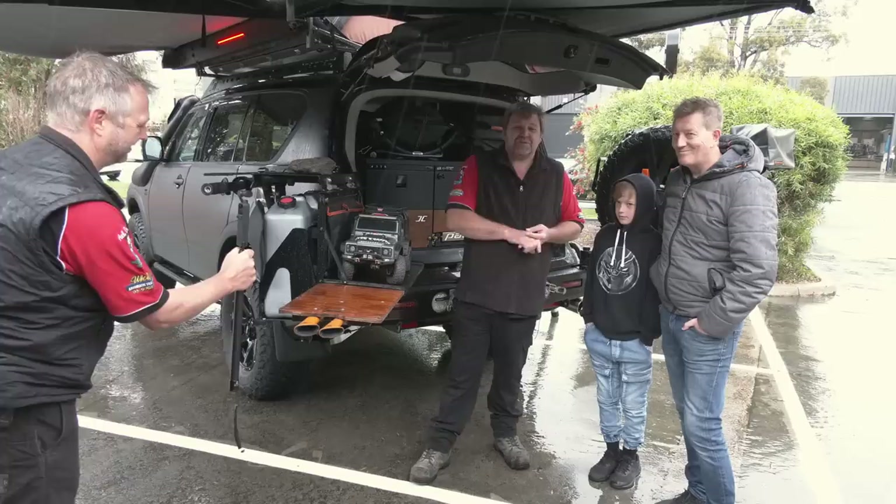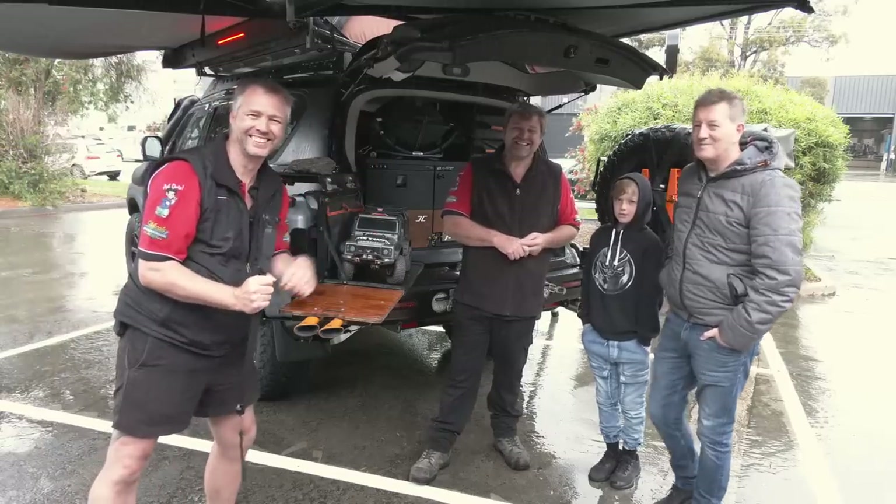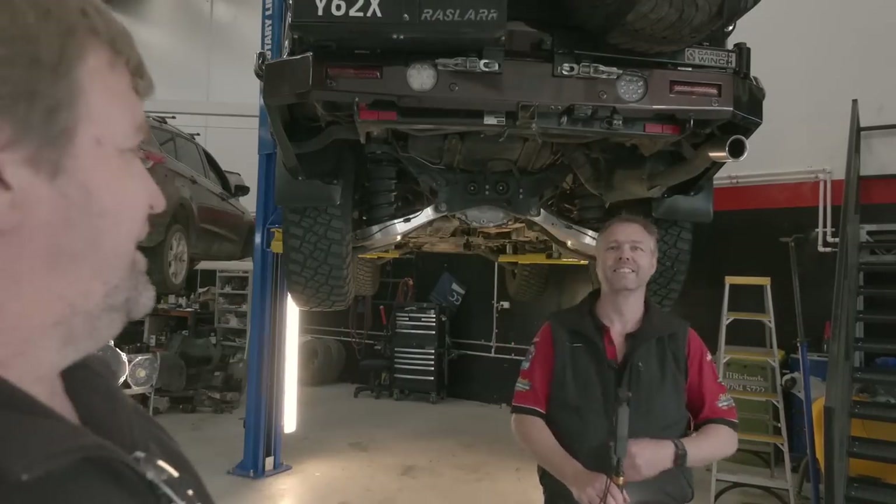We hope you loved what we did here today - one for the Nissan guys! If you've got a Y62, it goes to show you what you can do. Please like and subscribe - it means a lot to keep our numbers up and let us know we're on the right track. Get the bell notification on most importantly, and we'll see you out on the track soon!